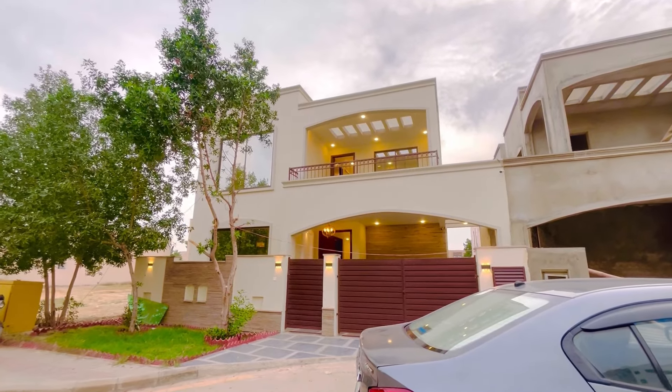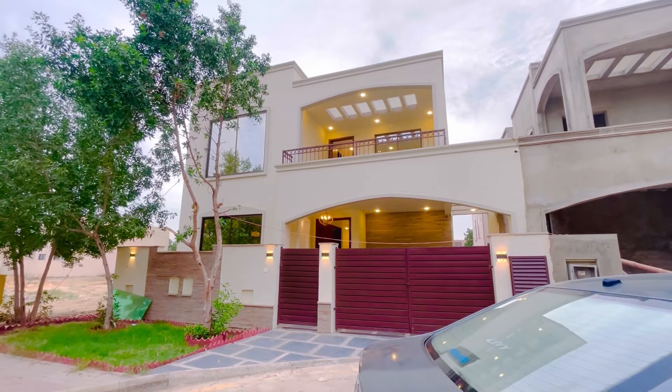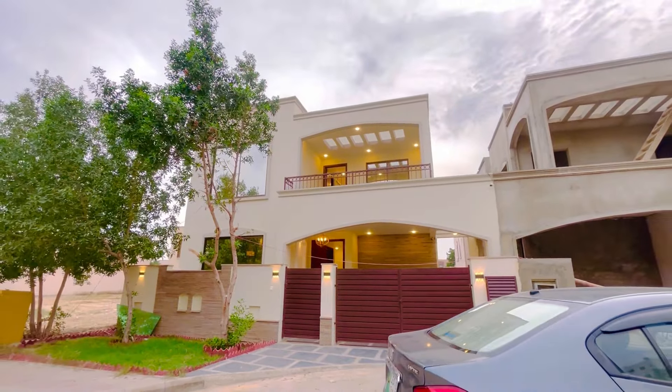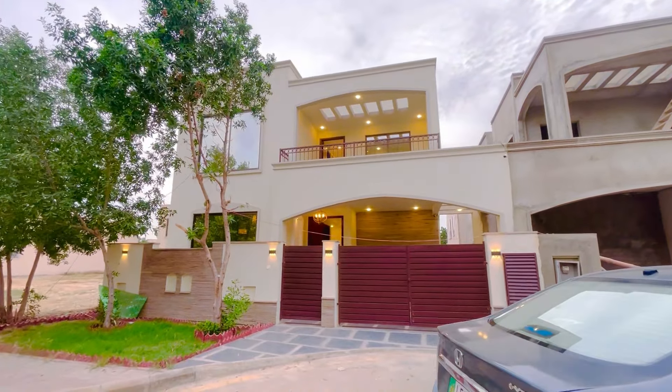Hello everyone, welcome to Properties Change YouTube channel. My name is Yasir Ghafoor and today I will show you a house of 272 square yards which I can say is the best house in 272 square yards in Periyat, Karachi, and today we will do a complete insight.